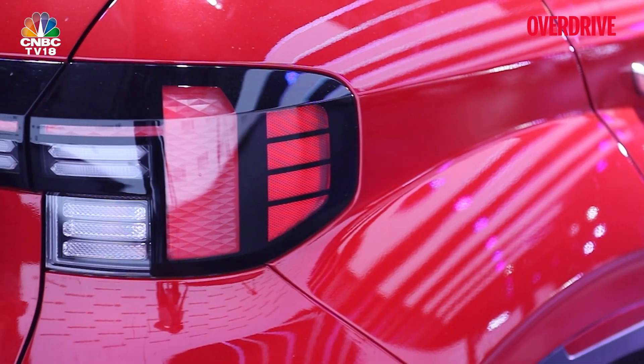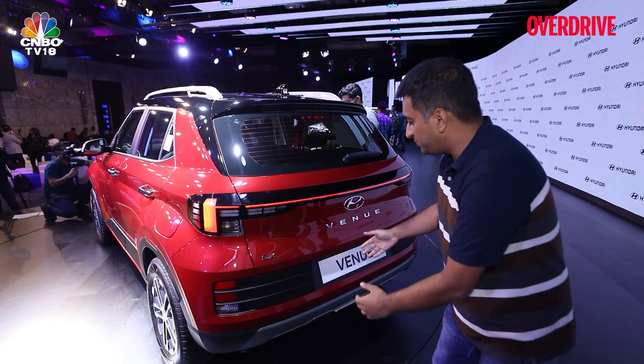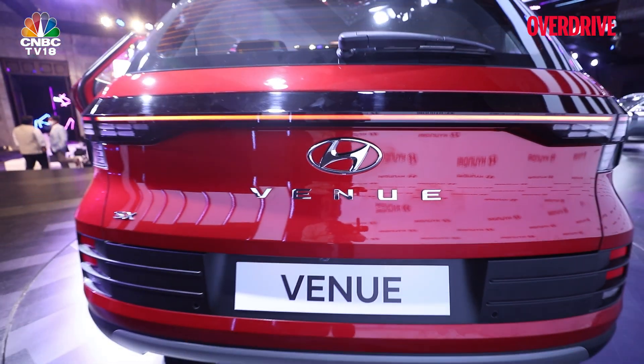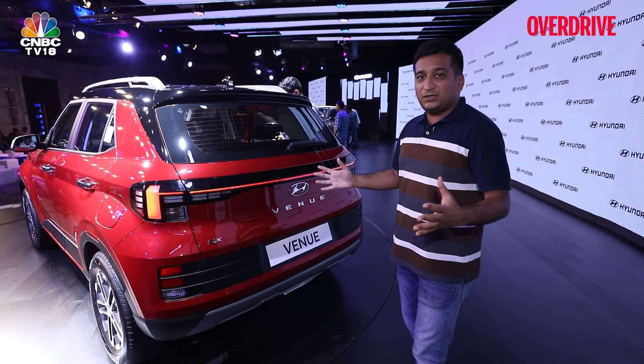The tail lamps get this segmented design, vaguely like the IONIQ 5. And from the rear, you have that wide bumper design with segments to enhance the visual width of the car.